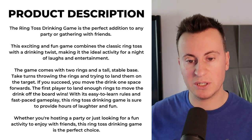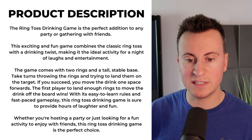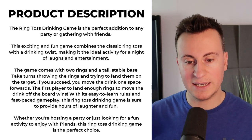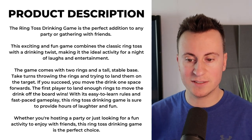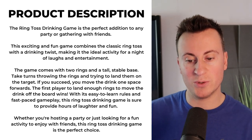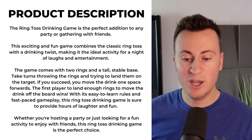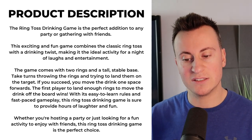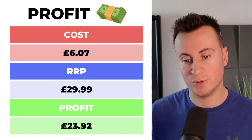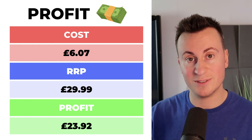Here's the product description for this product: 'The ring toss drinking game is the perfect addition to any party or gathering with friends. This exciting and fun game combines the classic ring toss with a drinking twist, making it the ideal activity for a night of laughs and entertainment. The game comes with two rings and a tall, stable base. Take turns throwing the rings and trying to land them on the target. If you succeed, you move the drink one space forwards. The first player to land enough rings to move the drink off the board wins. With its easy-to-learn rules and fast-paced gameplay, this ring toss drinking game is sure to provide hours of laughter and fun. Whether you're hosting a party or just looking for a fun activity to enjoy with friends, this ring toss drinking game is the perfect choice.' As for profit margins, the supplier I showed you earlier is selling it for £6. A recommended retail price would be £30, which leaves a very healthy profit margin on the front end of £23.92.